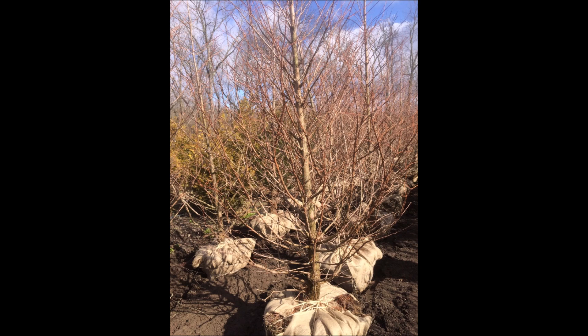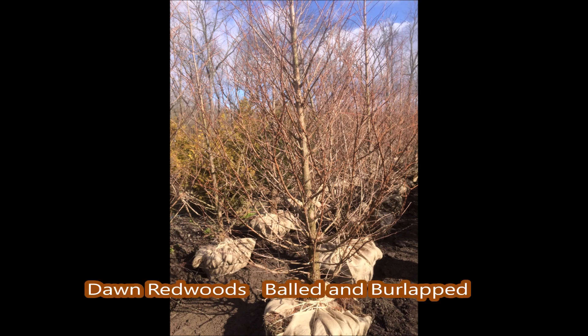The Dawn Redwood has been known to travel 50 feet to a septic system, and maybe your neighbor won't be able to flush his toilet. Or it could be planted near his house — if your property line is close enough, the Dawn Redwood roots will go through his foundation, enter his cellar, and get into his sump pump.